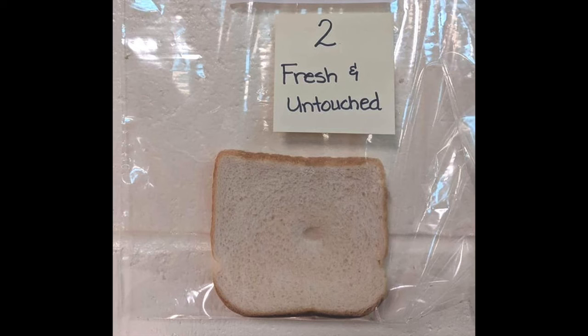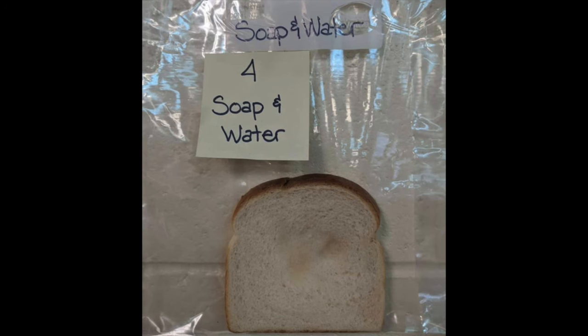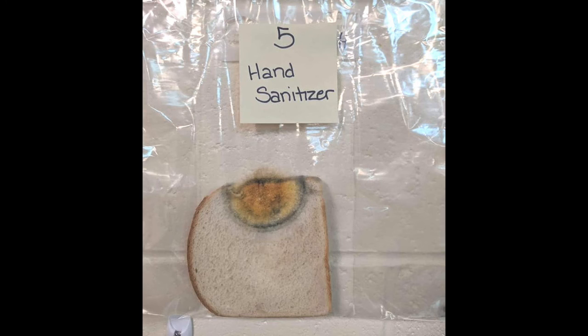If your parents are uncomfortable with growing mold at home, watch the results online. When checking results, you'll notice that the fresh, untouched bread straight from the container had no contamination — no mold or bacteria. However, the bag labeled 'Dirty Hands' will show mold growing because germs from your hands spread onto the bread. The bags where you washed your hands with soap and water, or with 60% or higher alcohol, should show no mold forming, as your hands were clean. Surprisingly, the gel hand sanitizer bag may have grown mold.